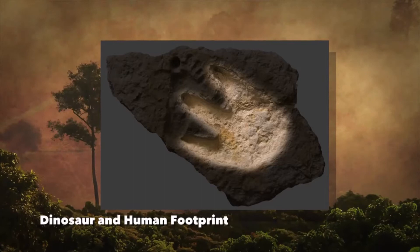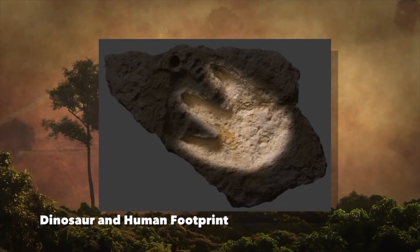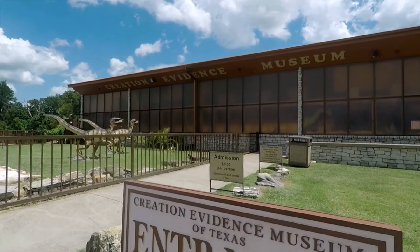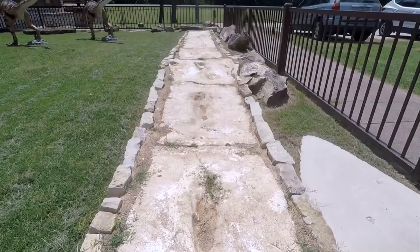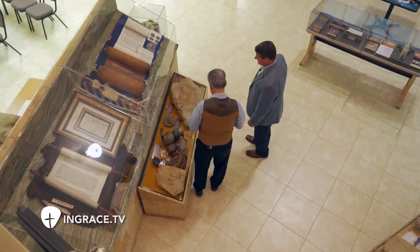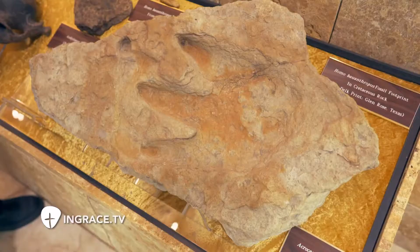We've excavated over 600 footprints along the banks and on private property of the Paluxy River, among them over 90 human footprints. At the Creation Evidence Museum we have some of the original human footprints excavated on private property, and we've run spiral CAT scans through the rock to show they were not carved, they were not fabricated.